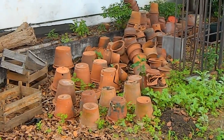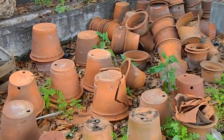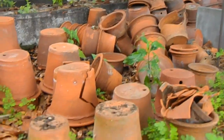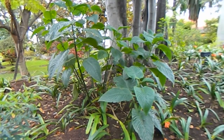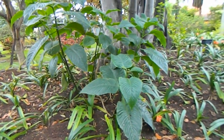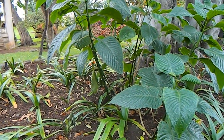Look at this forgotten corner I found — well, I'm not sure it's forgotten; I'm sure these pots are all reused — but this is like heaven for me because I love clay pots. Now, what on earth is this? Look at those interesting leaves, and it seems almost like a bamboo down below.